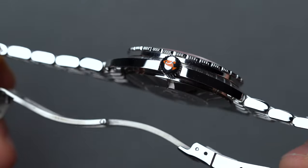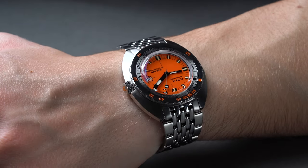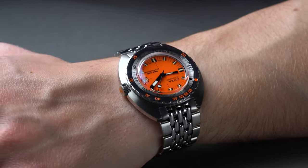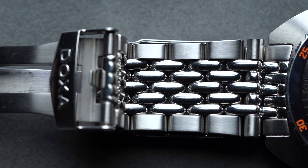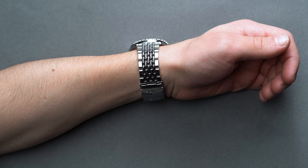The vertical brushing extends all the way into the outer links of the bracelet, but uses a mirror-like high polish on the edges, matching the bezel face, the logo screw-down crown, and the five centermost beads-of-rice style links — which we'll get to in just a bit.